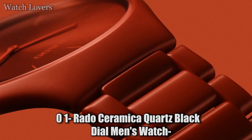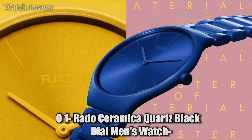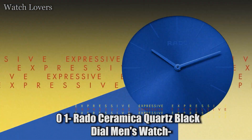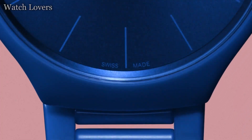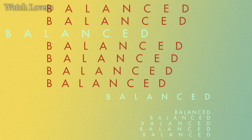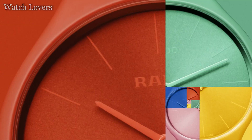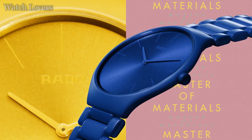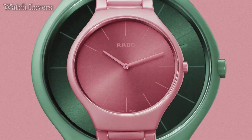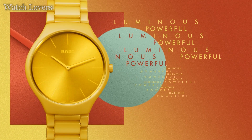Number 1: Rado Ceramica Quartz Black Dial Men's Watch. Ceramic case with a ceramic bracelet, fixed bezel, black dial with silver hands and stick hour markers, minute markers around the outer rim, date display at the 6 o'clock position, quartz movement, scratch-resistant sapphire crystal. Case dimensions: 32mm x 27mm. Deployment clasp, water-resistant at 30m/100ft.